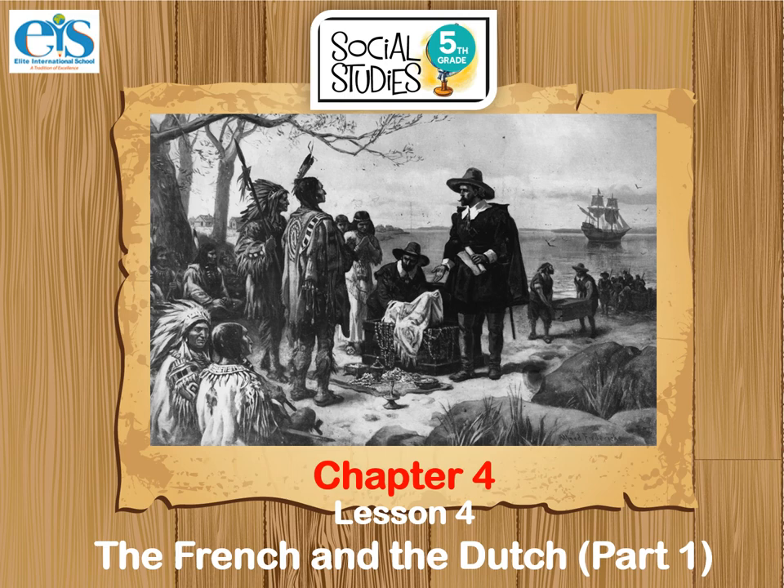Hello Grade 5 students, I hope everyone is doing great. Last week we already discussed the founding of the Virginia colony and found out what life was like in Virginia, including the colony's early economy and government, as well as the conflicts with neighboring Native Americans.